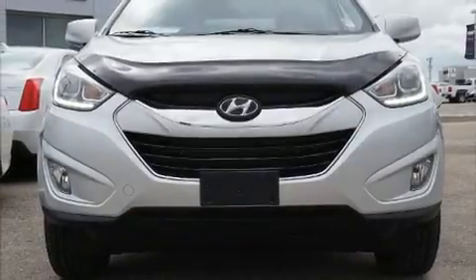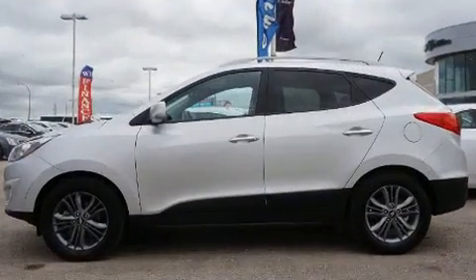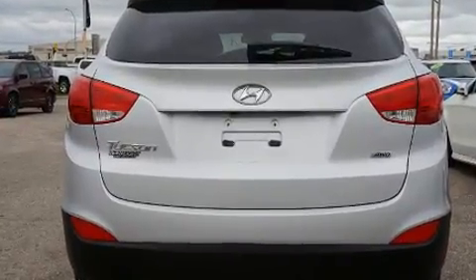Take command of the road in the 2015 Hyundai Tucson. Smooth gear shifts are achieved thanks to the 2.4-liter four-cylinder engine, providing a spirited yet composed ride and drive.